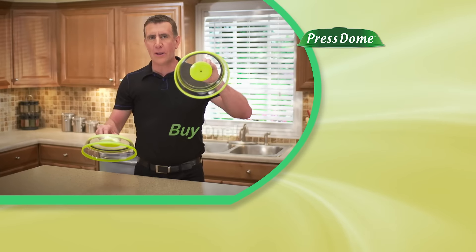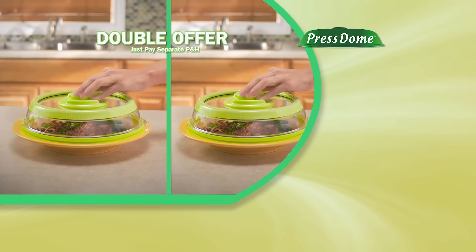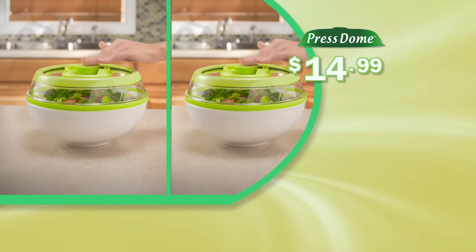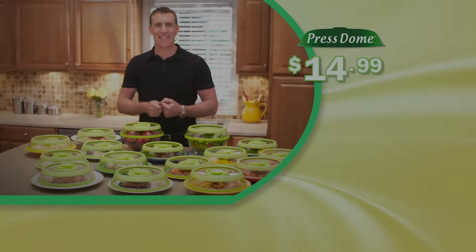Call or log on right now to get your Presto for just $14.99. But to seal the deal, when you buy one, I'll give you a second one free — just pay processing and handling. That's two Prestos for one low price. So call or log on now.